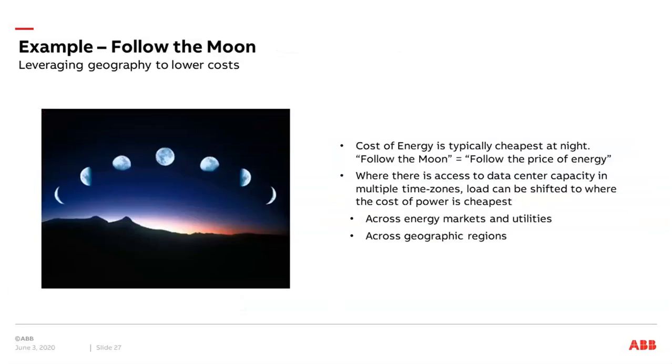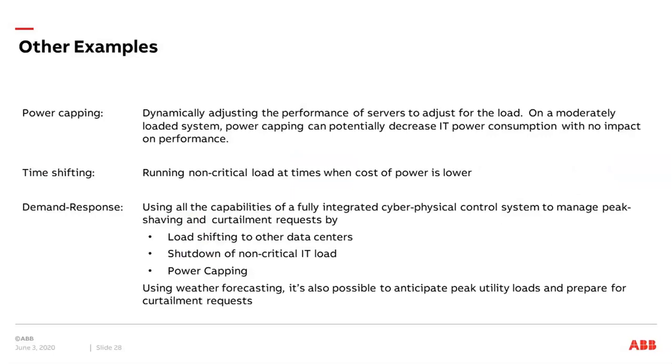Another possibility is applying the follow-the-moon thinking, where energy prices follow the sun or moon principle. This can be applied if you have data centers in different regions and can use different energy market prices from utilities. If load can be shifted to different areas or different data centers, you can operate in the area where power cost is lowest. Other examples of applying these control strategies include power capping — dynamically adjusting the performance of servers, similar to what Facebook is doing — and time shifting as in the follow-the-moon principle.